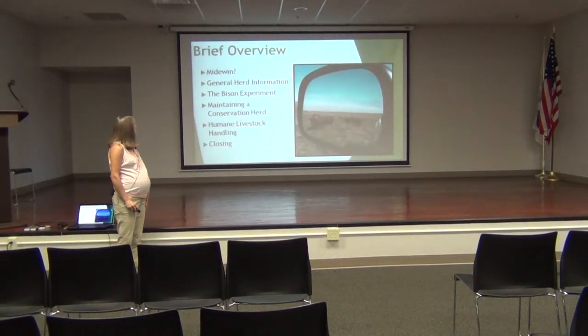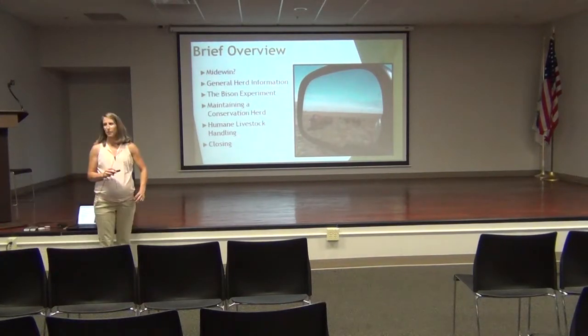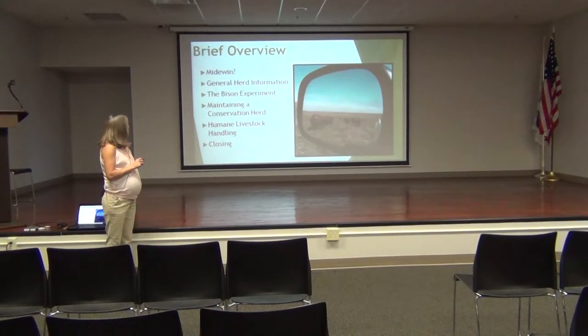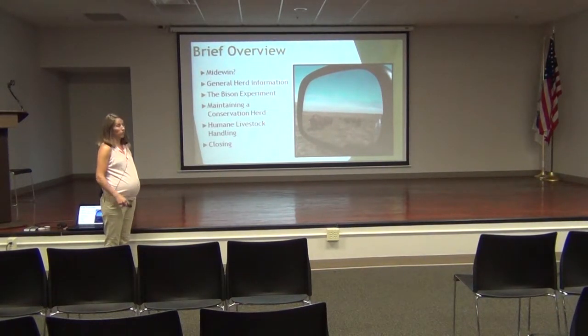So just a brief overview. Does everybody know what Midewin is? If everybody is good with Midewin, I'll just keep going. We'll talk about our herd in general, the experiment — which is the fun part — a conservation herd and what that is, and a quick discussion over how we handle the bison, and then we'll get to some questions.